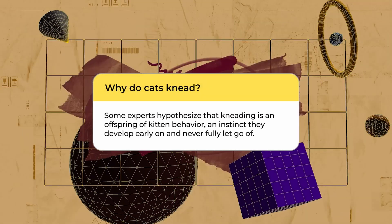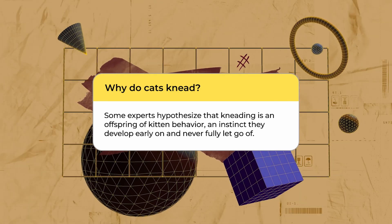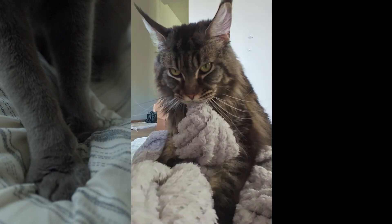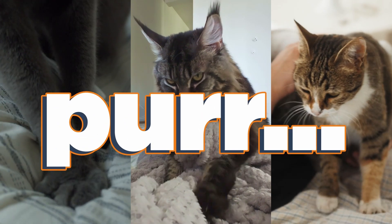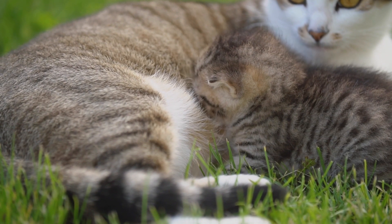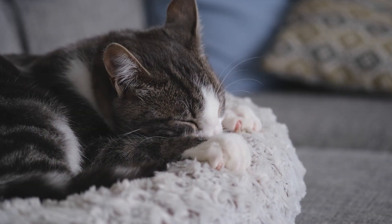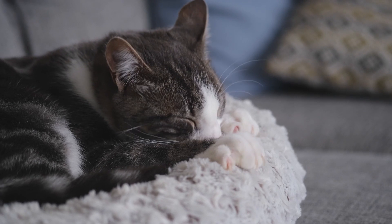Therefore, it's hypothesized by some experts that kneading is an offspring of kitten behavior — an instinct they develop early on and never fully let go of. When you spot an adult cat kneading a cushion, a blanket, or your lap, it's easy to hear that unmistakable purr of contentment that accompanies the rhythmic motion. Drawing from the link between kneading and their nursing period's contentment, we might have a clue as to why cats relish this rhythmic action. Some cats are also observed nipping or biting the surface they knead, mirroring their nursing behavior.